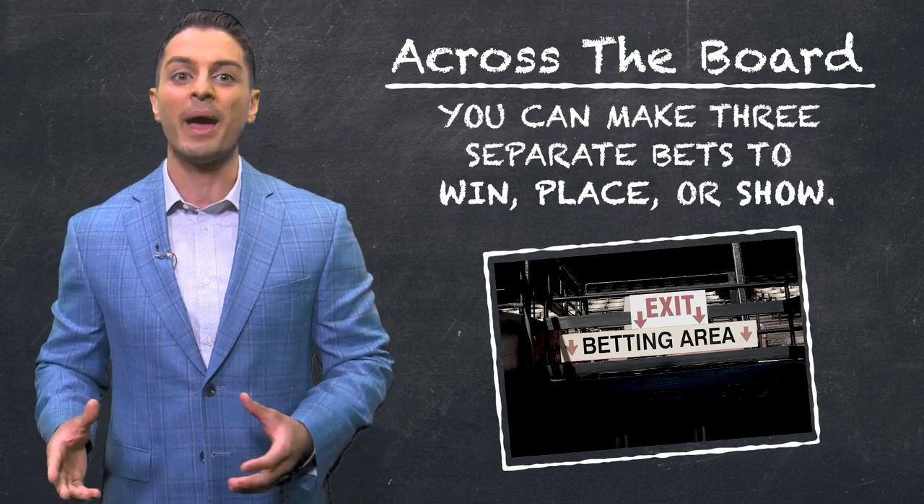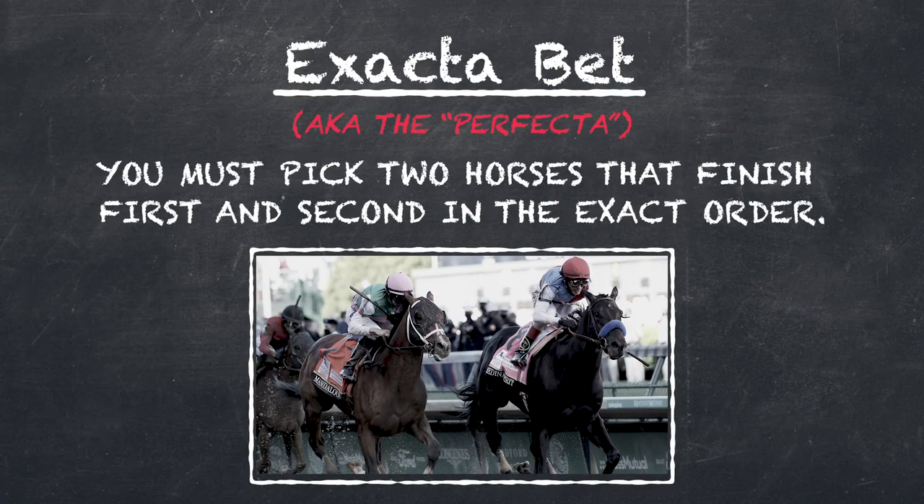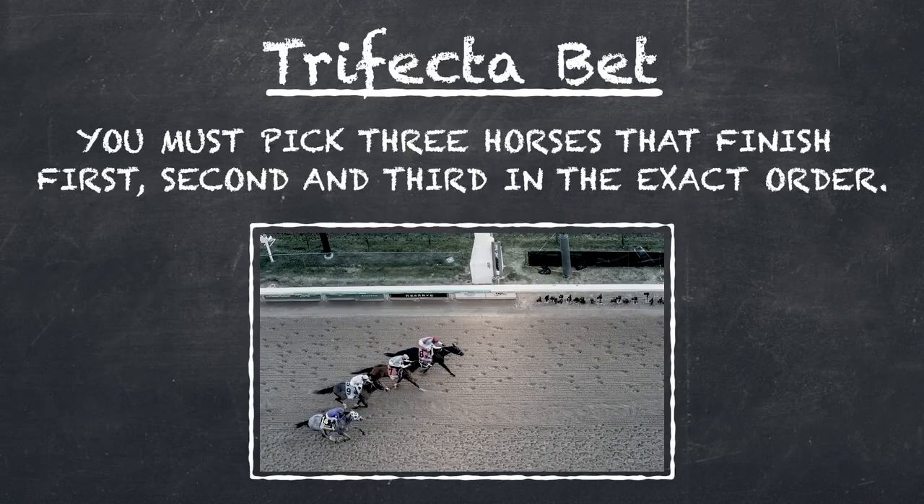Other methods involve betting on several horses in one wager. An exacta bet, also known as the perfecta, means you must pick two horses that finish first and second in the exact order. The trifecta means you must pick three horses that finish first, second, and third in the exact order.